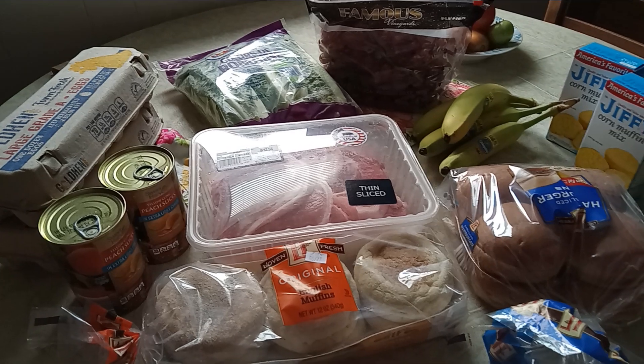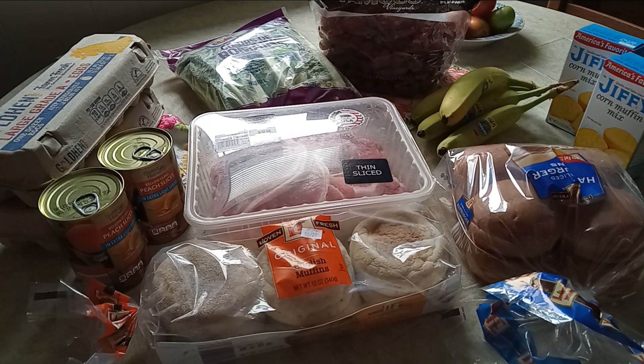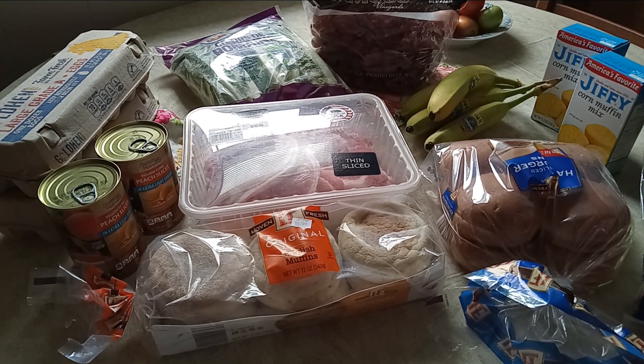So this is my grocery haul from Aldi through Instacart, $35 — not too shabby. You guys have a great day and I'll catch you on my next video.